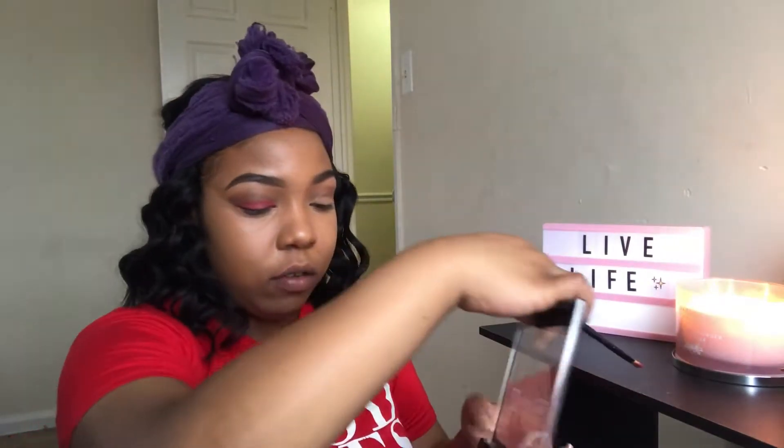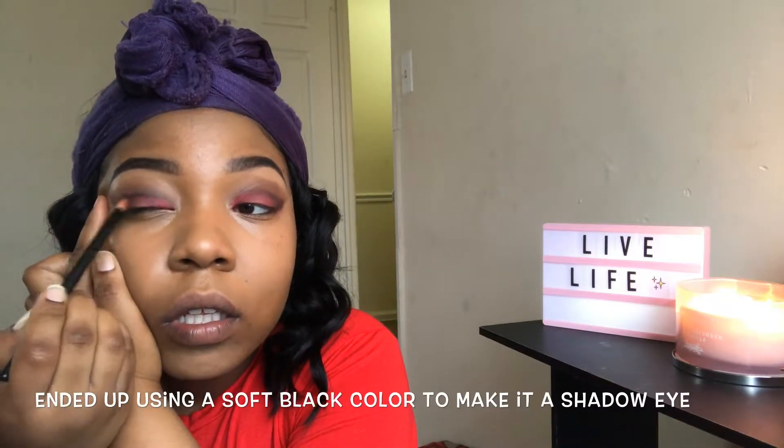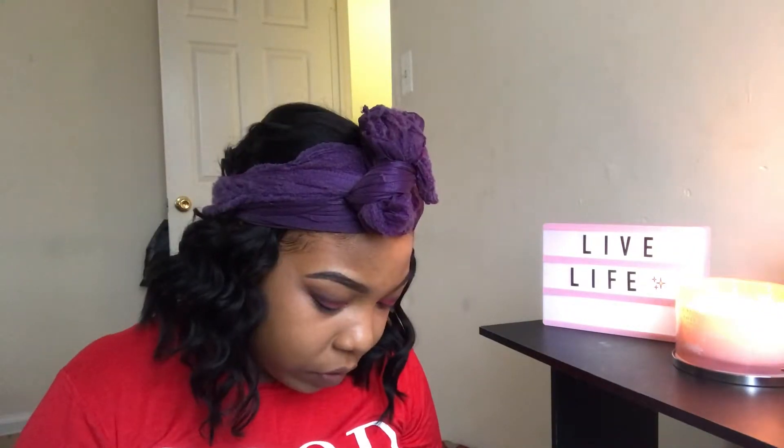I just used a reddish shade, and also this right here is another reddish shade. I'm going to go back in with the first one and do the crease, and then I'm going to go in with this on top which just makes it pop out more. Now I kind of want to take a little bit of this gold shade too.